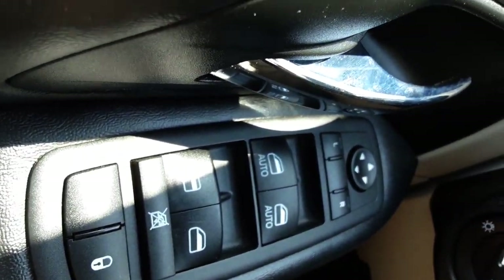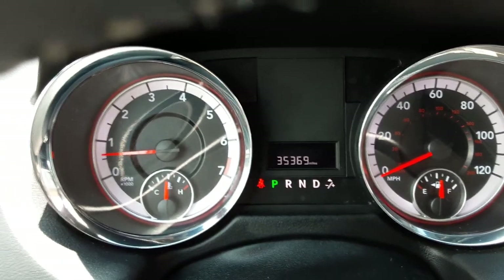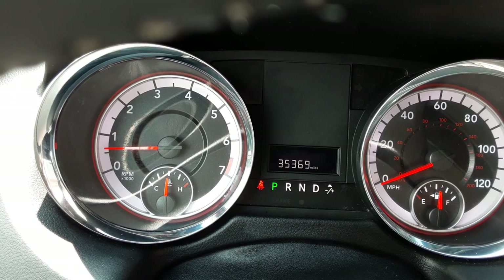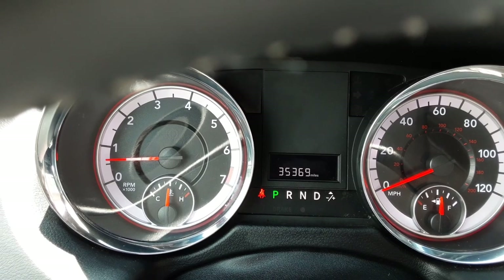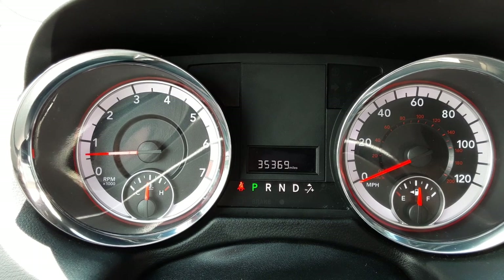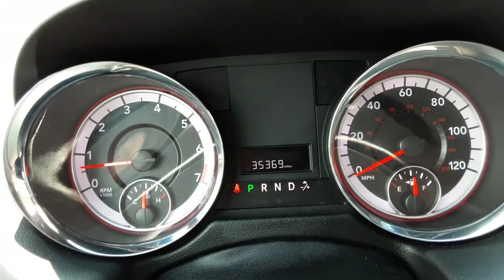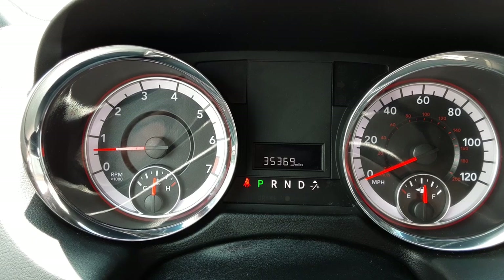This 2019 Grand Caravan SXT has 35,369 miles — got tons of miles to go and it's going to serve somebody really well for years. You've got your basics there: your gas gauge, temperature gauge, tachometer, and speedometer. There's a menu in the middle that'll show different things.